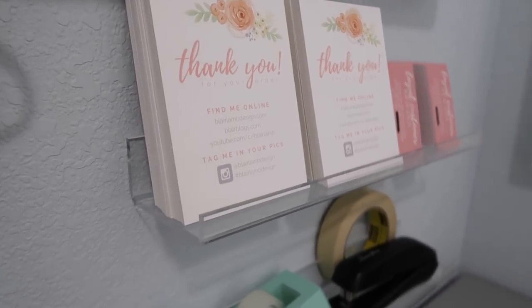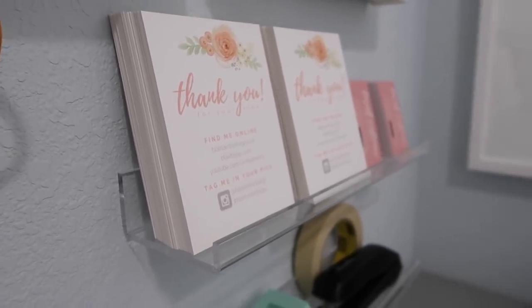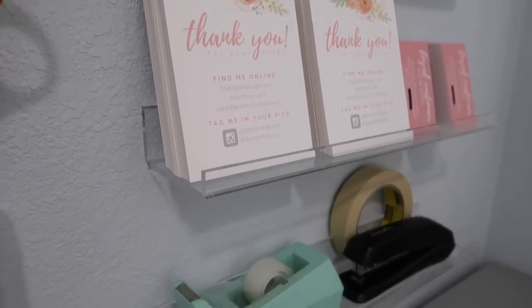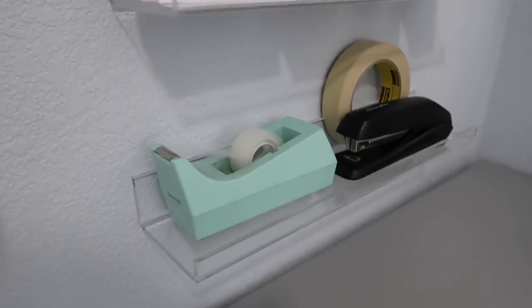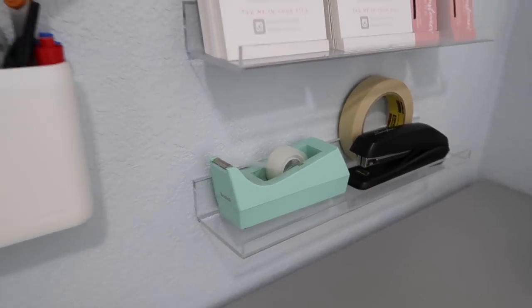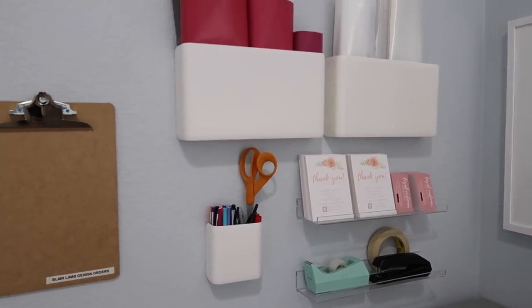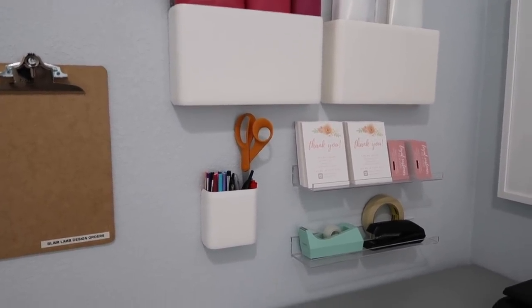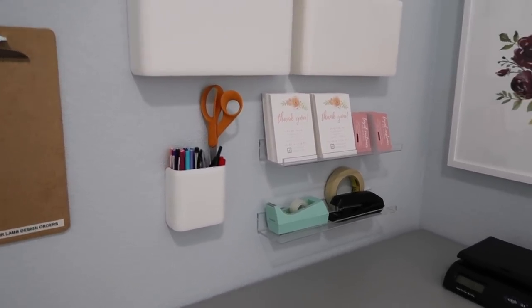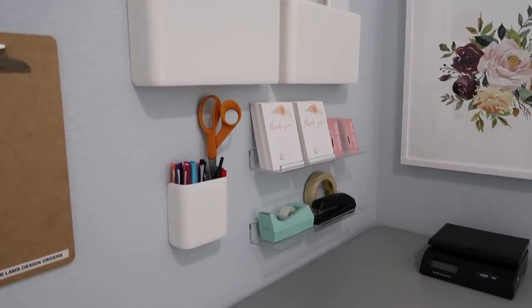I also have these little clear acrylic plastic shelves from Amazon. They hold the marketing materials and little stuffers that I put in my Etsy packages on one, and then the other one is my tape, stapler, and masking tape. I really wanted to have all of my Etsy shipping supplies completely off the counter so I'd be able to use the counter for folding garments, sorting them, packaging them, and all that. And it has worked so well — I've packaged several orders already and it's just wonderful.